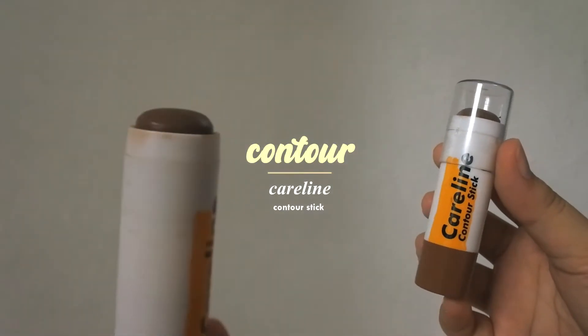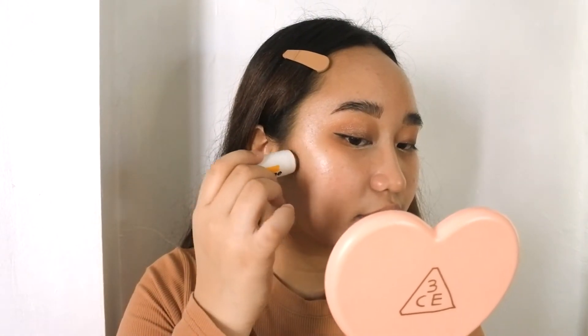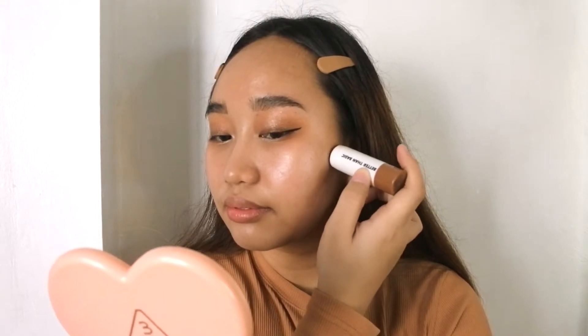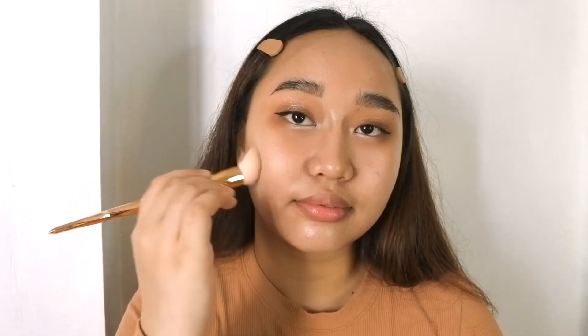We gotta have that chiseled face, and we can never go wrong with Caroline's contour stick. It is still my most favorite contour product because of the tone of the shade. As I've said before, it has a tint of gray which is perfect to imitate the natural shadow of the skin.